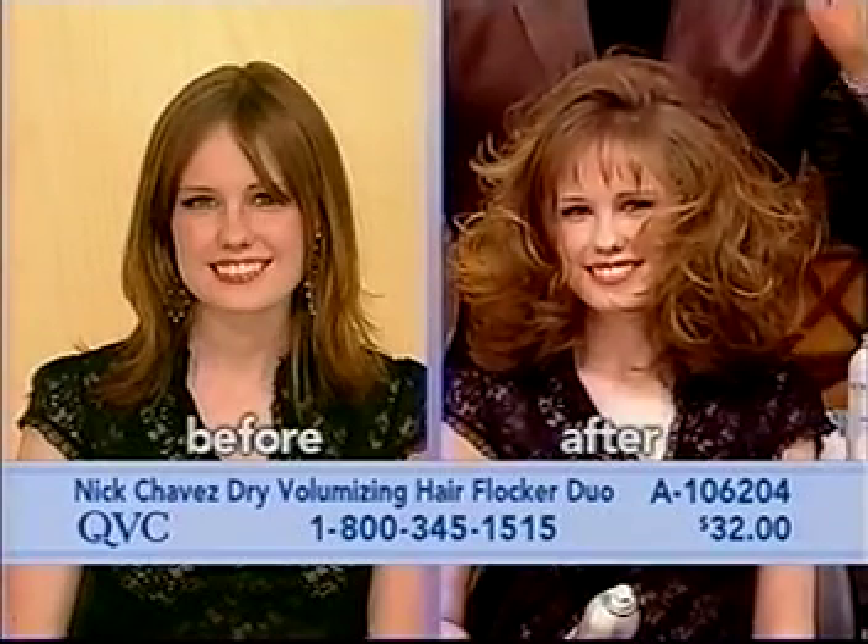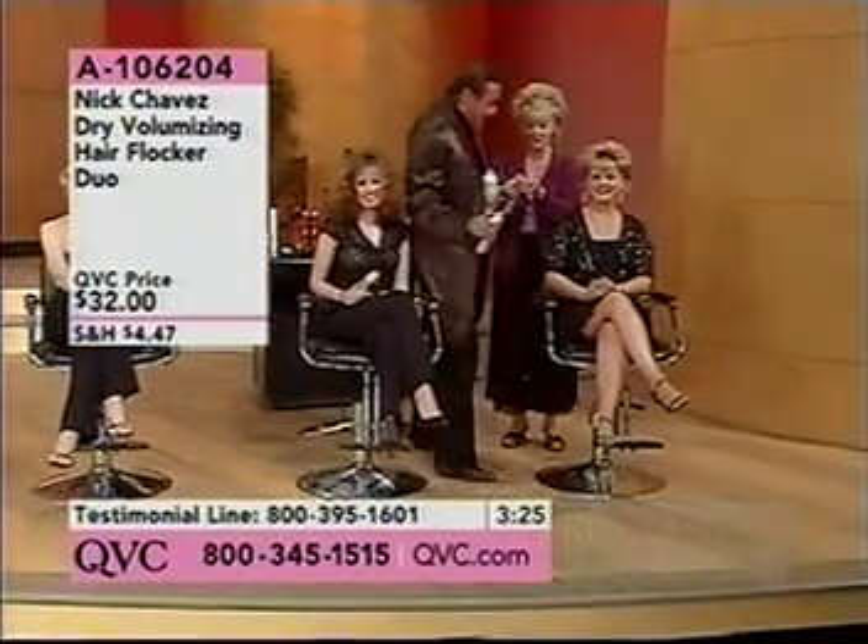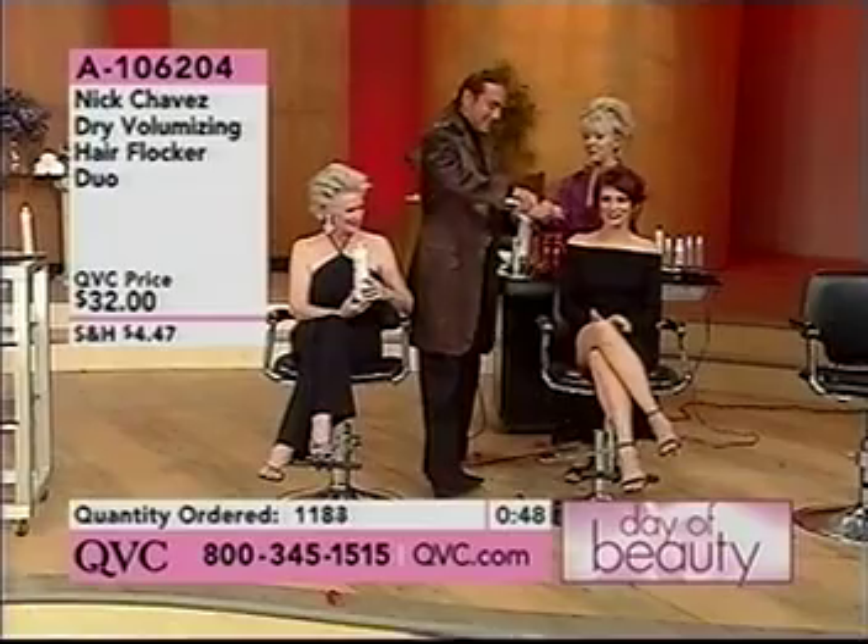Mary Beth is going to be our flocking girl. Now you get to work. You see, you're on the air with Nick and Mary Beth. What is your name? It's looking great for everyone.